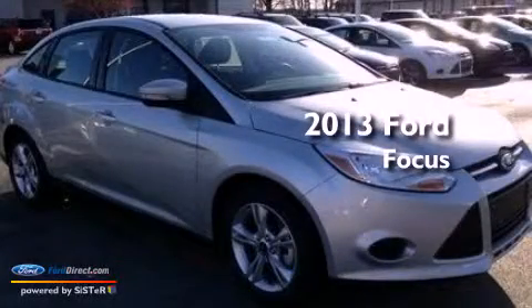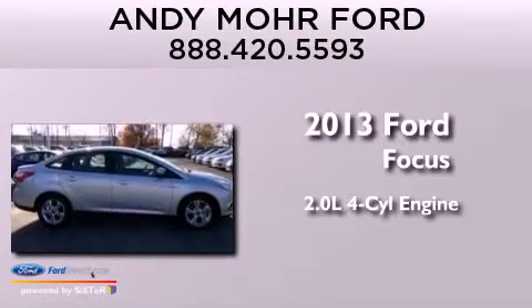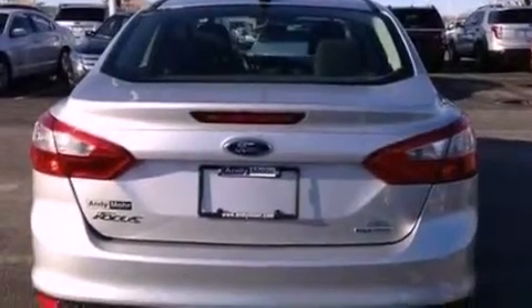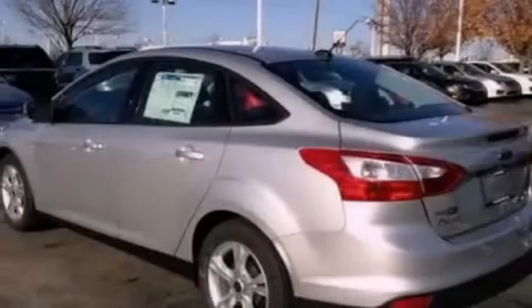This is a brand-new 2013 Ford Focus. It has a 2.0-liter four-cylinder engine and a manual transmission. Its top features include a multi-link rear suspension, a low-tire pressure indicator, aluminum wheels, and traction control and stability control systems.